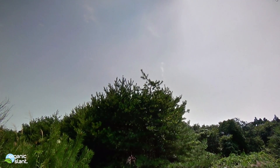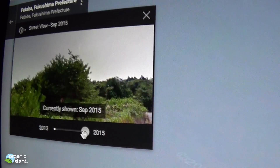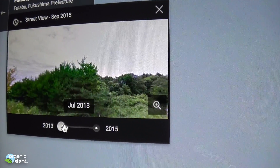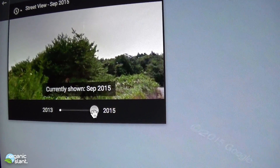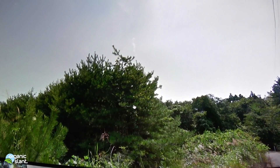The increase in these genetic anomalies means something. Within two years, you could actually see on Street View that tree was dead. That's 2015, July. So we still have one more year that the Google Maps have not been released. I don't know if they drove around town again or not.